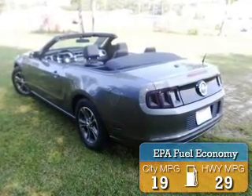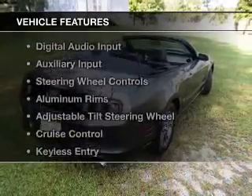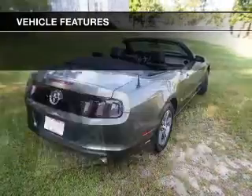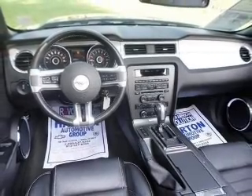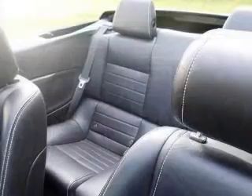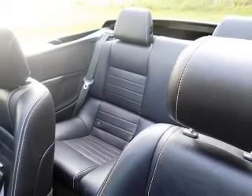Great fuel efficiency saves you money by requiring fewer trips to the gas station. The features include a power convertible top, Sirius XM satellite radio, digital audio input, an auxiliary input, steering wheel controls, aluminum rims, and an adjustable tilt steering wheel.